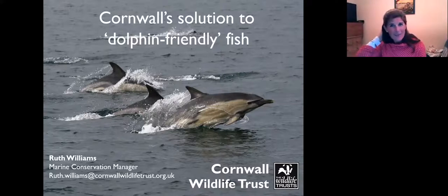Thanks for inviting me to speak. I'm going to tell you a little bit tonight about one of the solutions we've been working on in Cornwall to try and make our fisheries a little bit more sustainable and dolphin friendly. As most of you know, we've got an incredible diversity of marine wildlife around our coasts. I've just come back from hiking the southwest coast path with my eldest son and the wildlife was just everywhere — it was gorgeous.